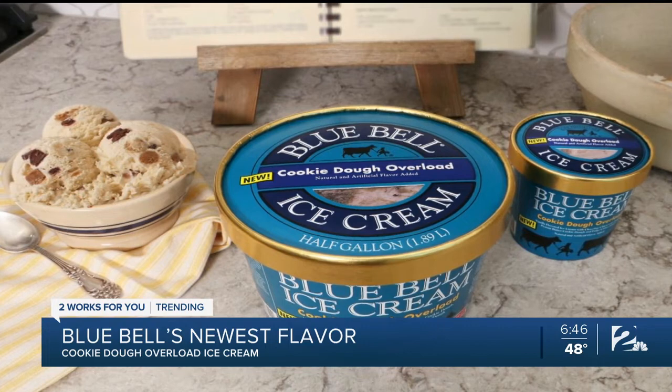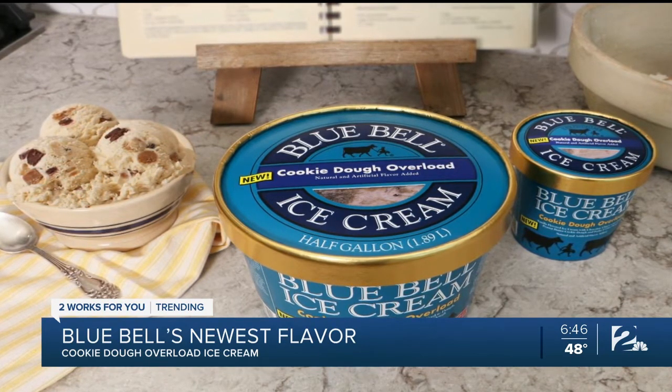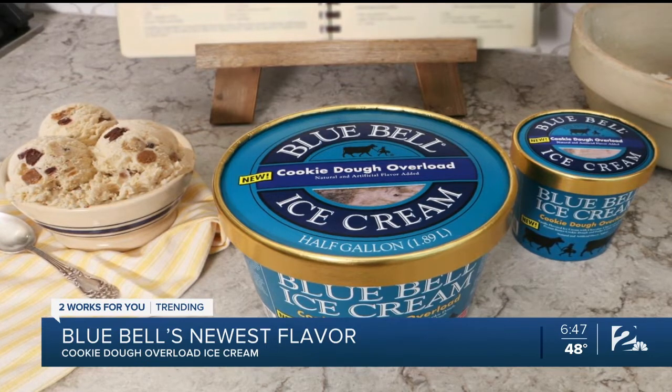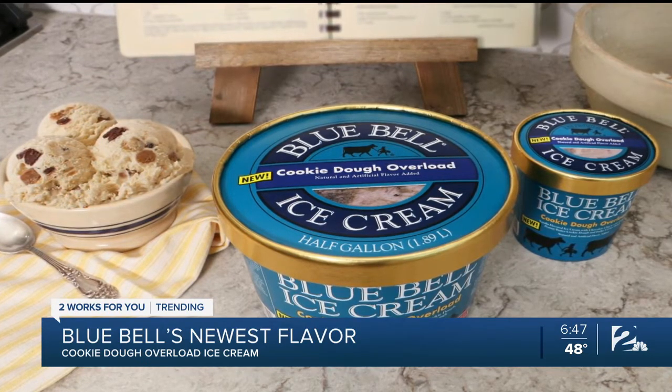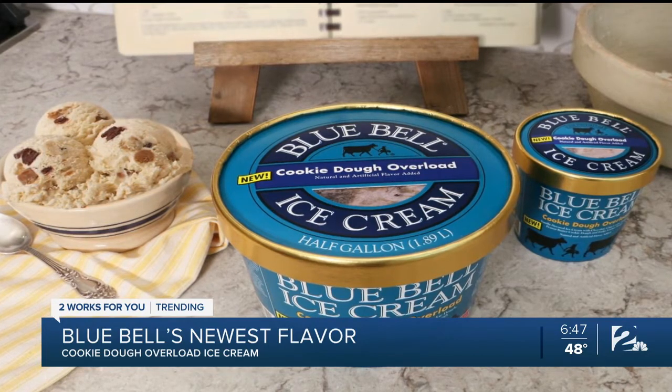Cookie dough overload is loaded with chocolate chip cookie dough, peanut butter cookie dough, and fudge cookie dough pieces. It's Blue Bell's first brand new flavor of the year, and it's available in stores today, but only for a limited time.